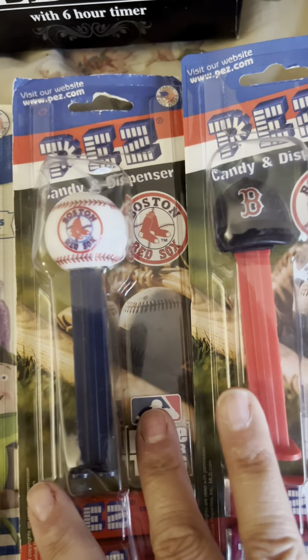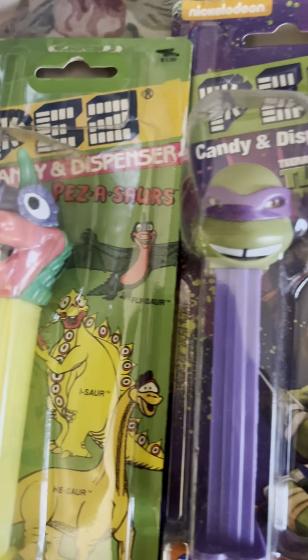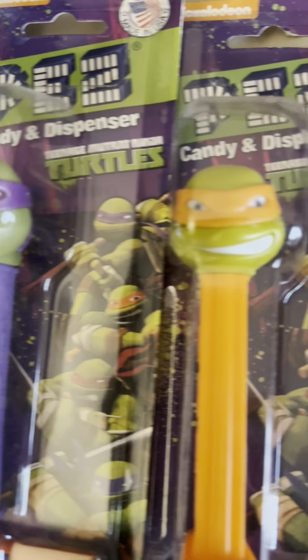I'm gonna go real quick because there's so many. These are not this great at all, but those are some more. These are Pezosaurus and these are the Ninja Turtles.